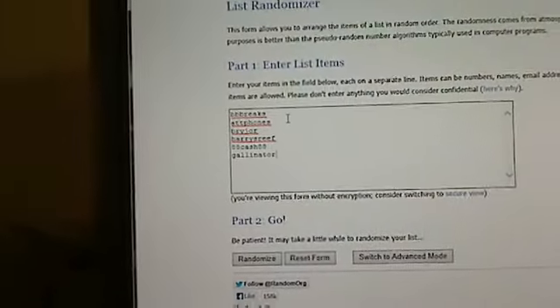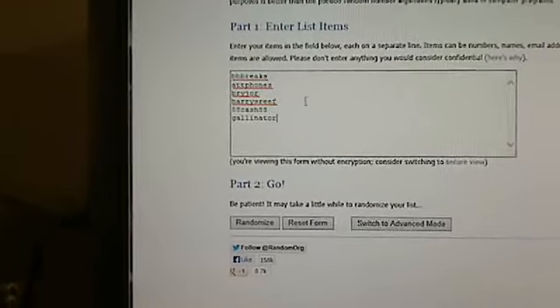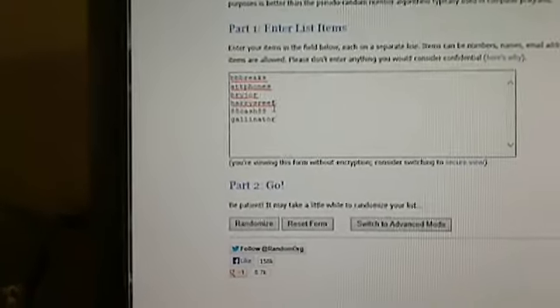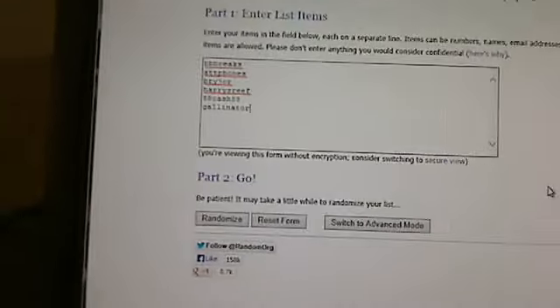We have our six winners, one from each box. From box one we had BB Breaks. We had ATT Phones win the second spot, Bryjor the third, Harry's Reef had number four, 88 Cash was last night, and Gallinator tonight. These are our six people vying for the autographed items. We're going to run this three times and the team on top after that third one will be our winner.